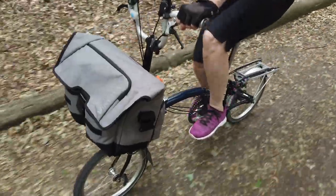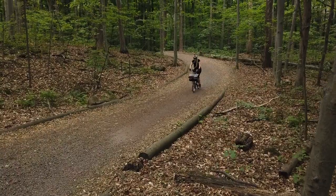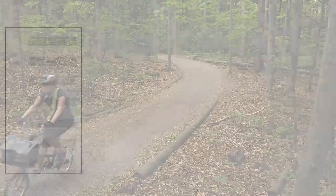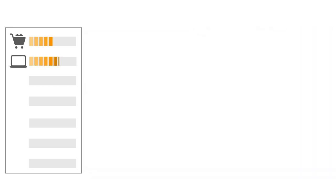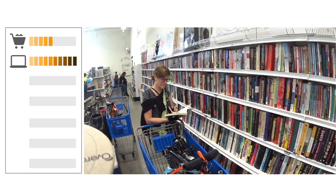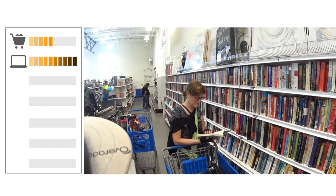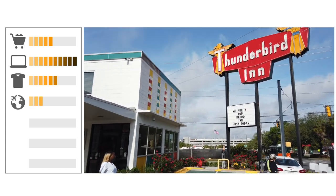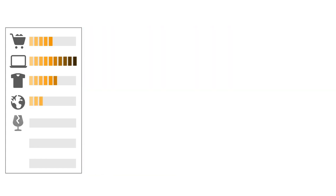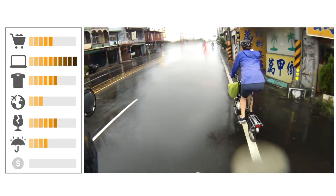To make our decision easier, we can first establish our most likely use case scenarios for that new bag. Let's assume the following criteria: the bag should be large enough to fit a few groceries from the local market; large enough to safely contain a 15-inch laptop and some extra clothing or paperwork for commuting; roomy enough for clothing for an overnight or weekend trip; content protected from impact and rain; and reasonably priced.